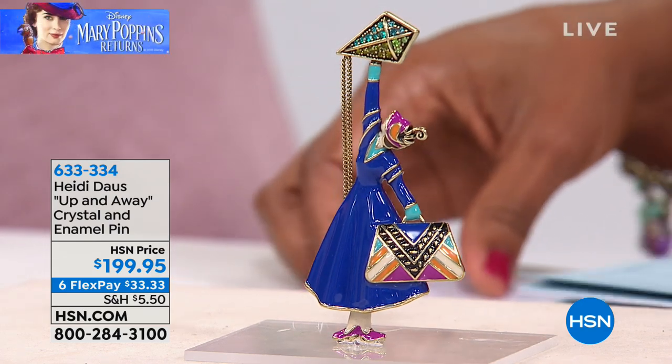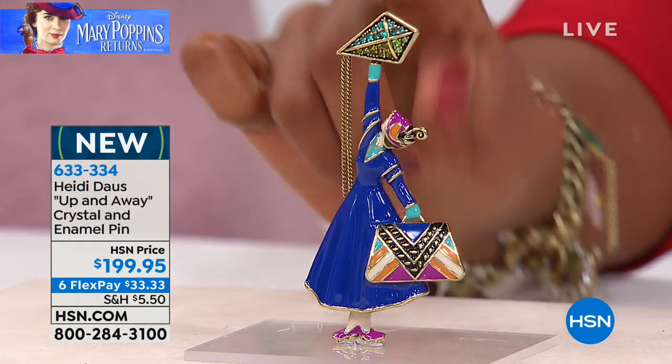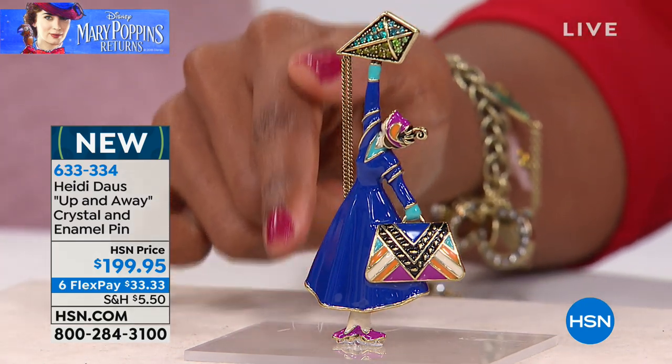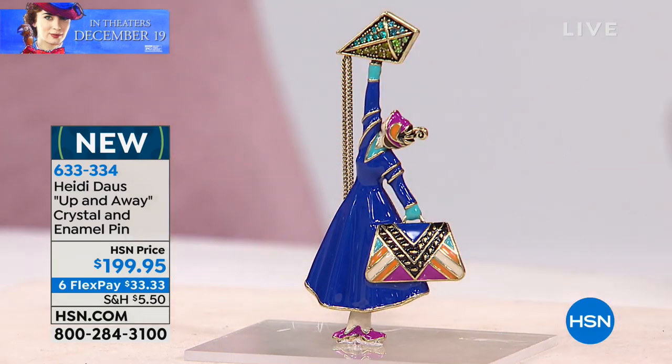For collectors of jewelry, Disney jewelry designers have something called a jumbo pin. When I first heard this term I didn't know quite what we were talking about, but it's actually a collector's item for Disney collectors. This is the Mary Poppins jumbo pin that we are bringing to you — very, very special.